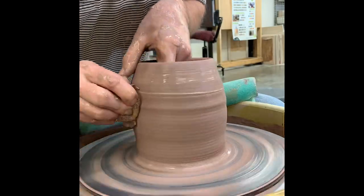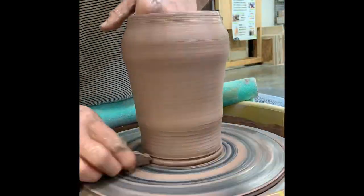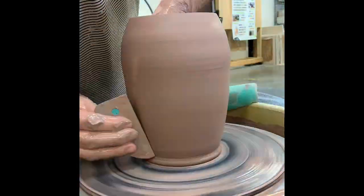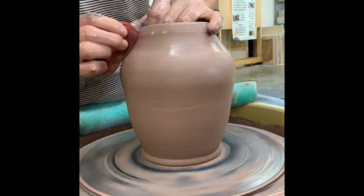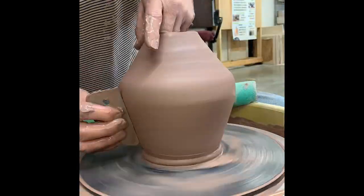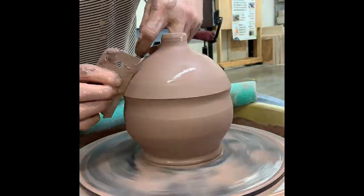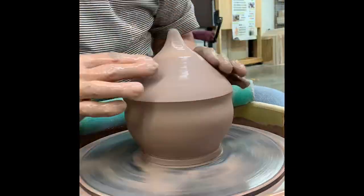This is a one-piece birdhouse where the top of the pot needs to be closed in. These are always a little more difficult because the shape of the body has to be done before the top is closed, and I am no longer able to reach my hand inside the pot to shape it.